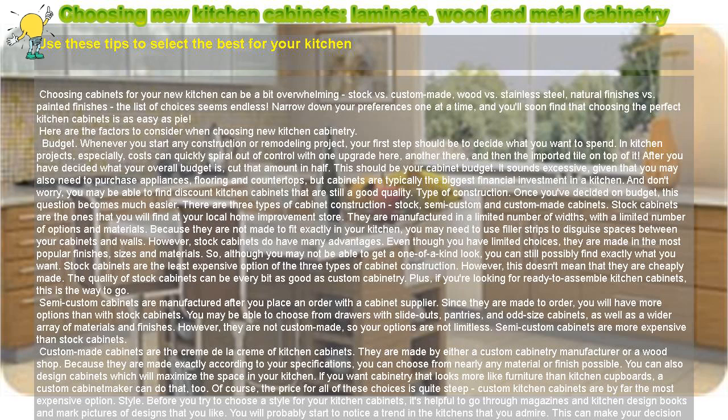Type of construction. Once you've decided on budget, this question becomes much easier. There are three types of cabinet construction: stock, semi-custom, and custom-made cabinets. Stock cabinets are the ones that you will find at your local home improvement store. They are manufactured in a limited number of widths, with a limited number of options and materials. Because they are not made to fit exactly in your kitchen, you may need to use filler strips to disguise spaces between your cabinets and walls.